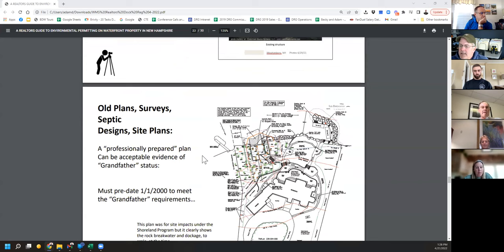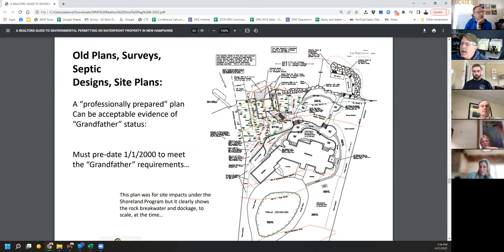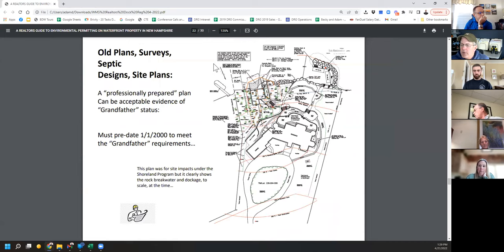Here's an old site plan for a project in Wolfeboro. If you look in the top right, I drew the breakwater and docks — it's not what this permit went in for, but if you needed to prove the dock's existence, there it is. Predates 2000, good to go. I would look for old site plans, anything in a building file, or maybe an old septic plan — you might see the docks on there and be able to use that as an old plan.